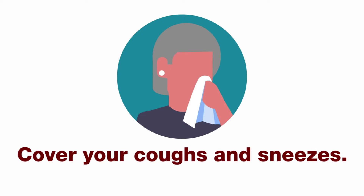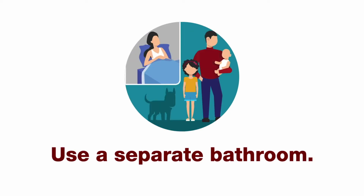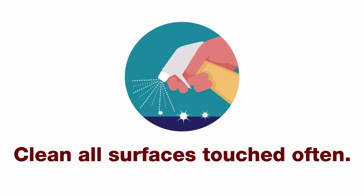Six: cover your coughs and sneezes. Seven: wash your hands often. Eight: stay away from others in your home. Use a separate bathroom. Nine: avoid sharing personal items. And ten: clean all surfaces that are touched often.